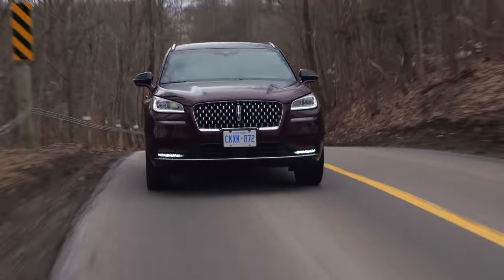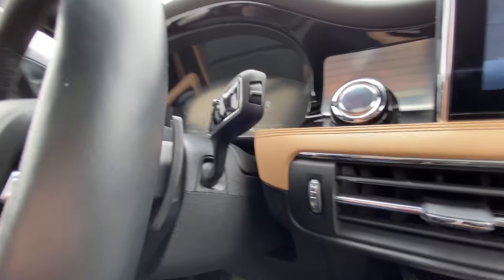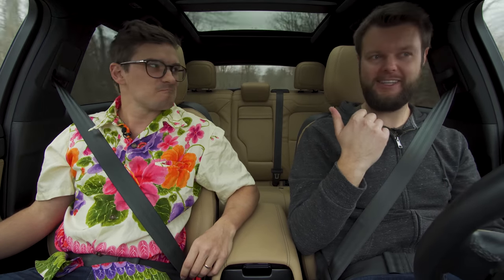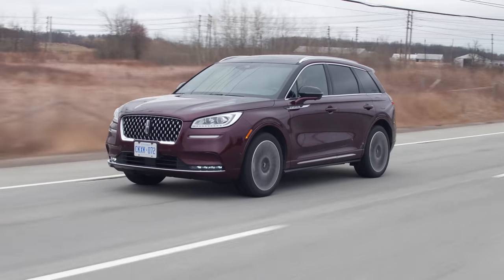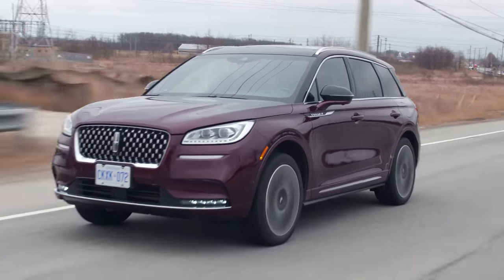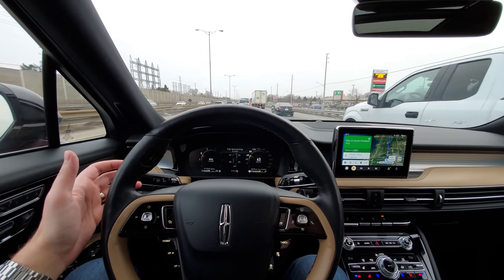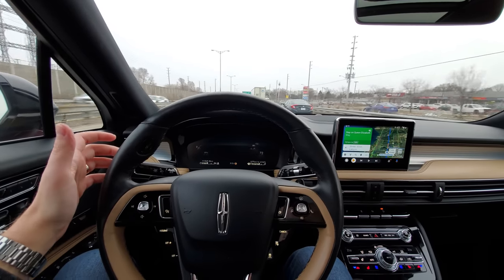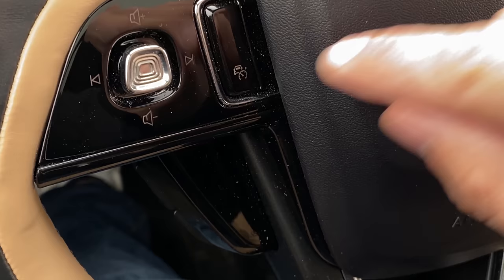We have an eight-speed automatic — it's pretty smooth. We do have paddles, but I'd advise not using them even though they shift relatively quickly in Excite. This is a paddle-delete car. This transmission is way better than the one in the Edge ST, which I totally hated. It is all-wheel drive and it doesn't understeer as much as expected, so it should be pretty good in the winter. This also has adaptive cruise and lane keep assist with lane centering, and it's actually pretty good — the good one that Lincoln always has.